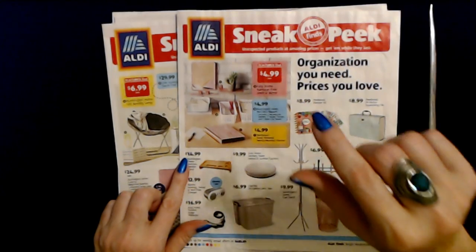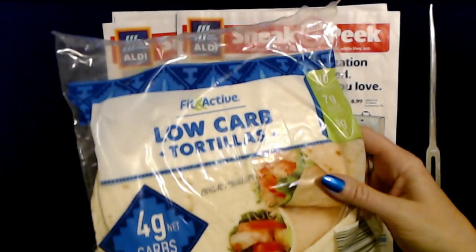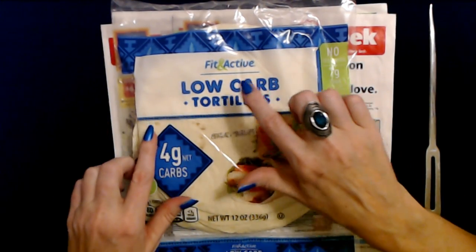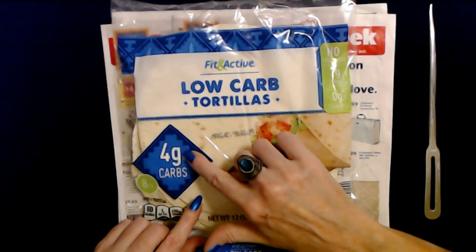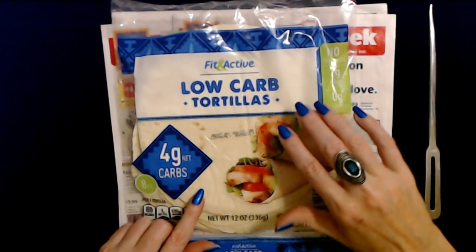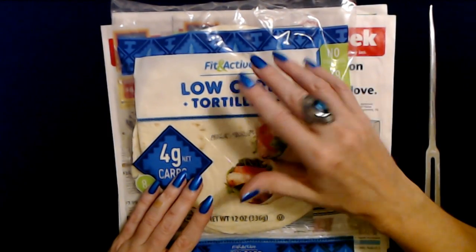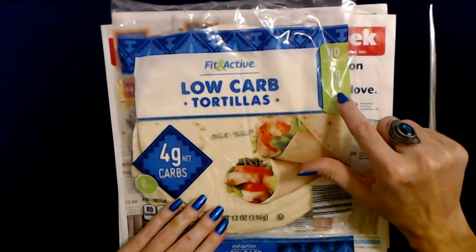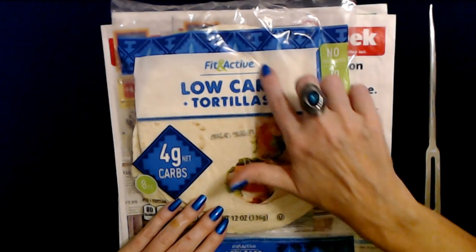Before we get into looking at these, I wanted to show you something I found at Aldi today. If you are following a low carb diet, I saw these for the first time — they have low carb tortillas with four grams of net carbs per tortilla. They're from Fit and Active, which is one of Aldi's brands. I just bought these tonight and thought about making some soft shell tacos next week.